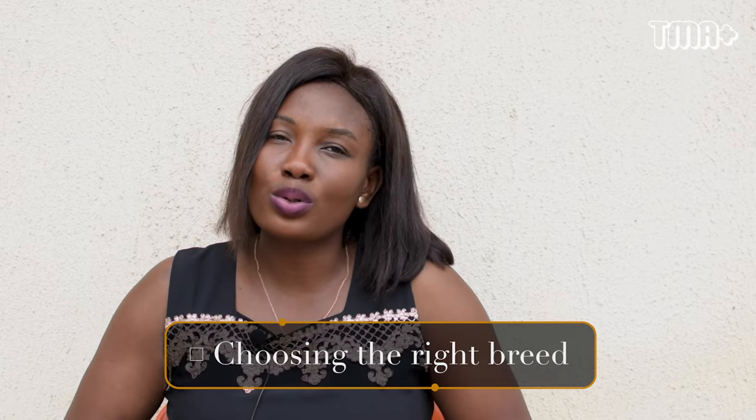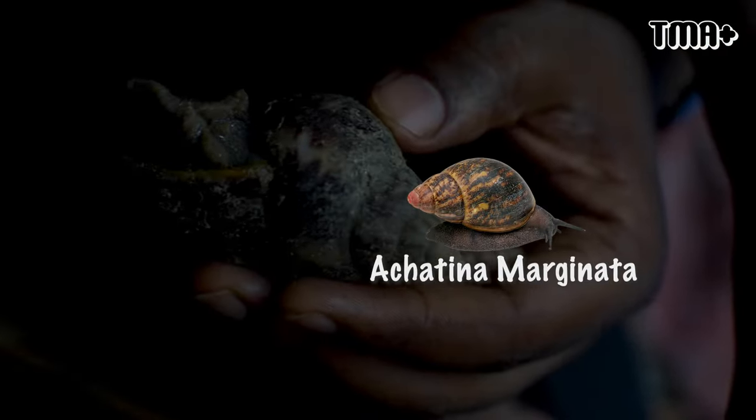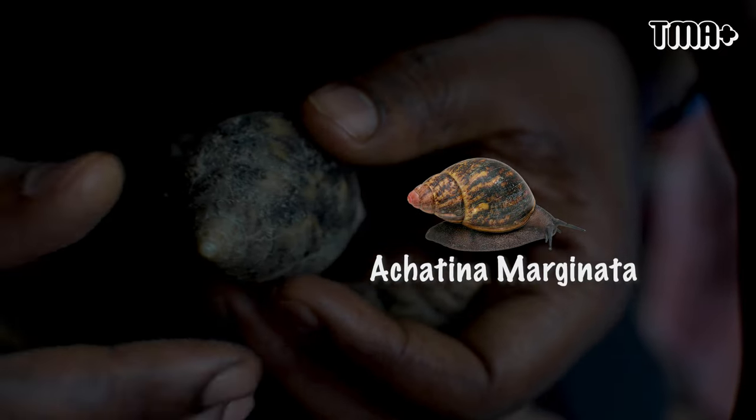It's not advisable to mix species of snails. So far, I have only Achatina marginata, and I have one Achatina fulica. The Achatina achatina lays more eggs than any other species. But when I started and asked different vendors, I discovered that the Achatina achatina is not that common. The Achatina marginata, however, is quite common, and apart from Achatina achatina, I think it is also the best for snail farming.